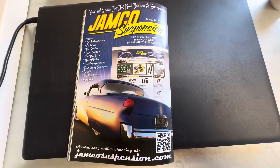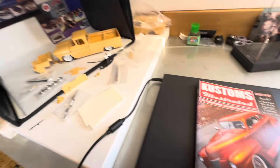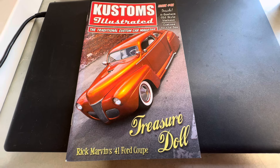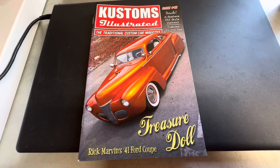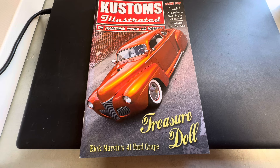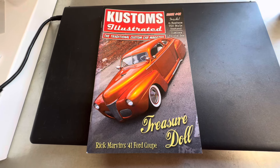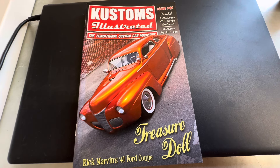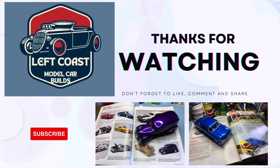That brings us to the end of another issue of Customs Illustrated and another resin review. Hope you guys are enjoying them and hope everybody's doing well. Prayers out to our friends in the community or their family members that need them. Make sure you check out our sponsors — links are in the description. Left Coast 10 gets you a discount over at Iceman Collections and Scale Finishes. Lefty 10 gets you a discount with our buddy Josh at VCG Resins. Be sure to jump over and check them out. Hope you all have a good one and we'll catch you in a day or two. Have a good one, everybody. Bye.